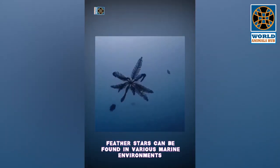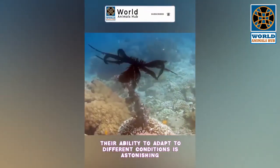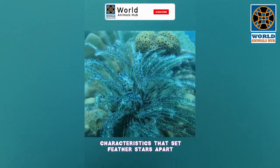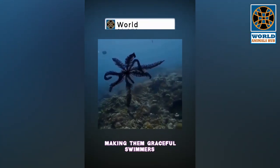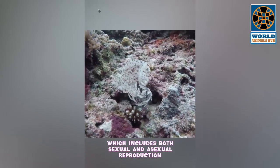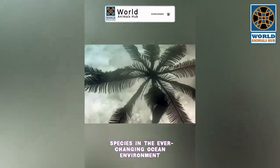Feather stars can be found in various marine environments, from coral reefs to the ocean floor's abyssal depths. Their ability to adapt to different conditions is astonishing. They use their feather-like arms for both feeding and locomotion, making them graceful swimmers. Feather stars also have a fascinating life cycle which includes both sexual and asexual reproduction, helping ensure the survival of their species in the ever-changing ocean environment.